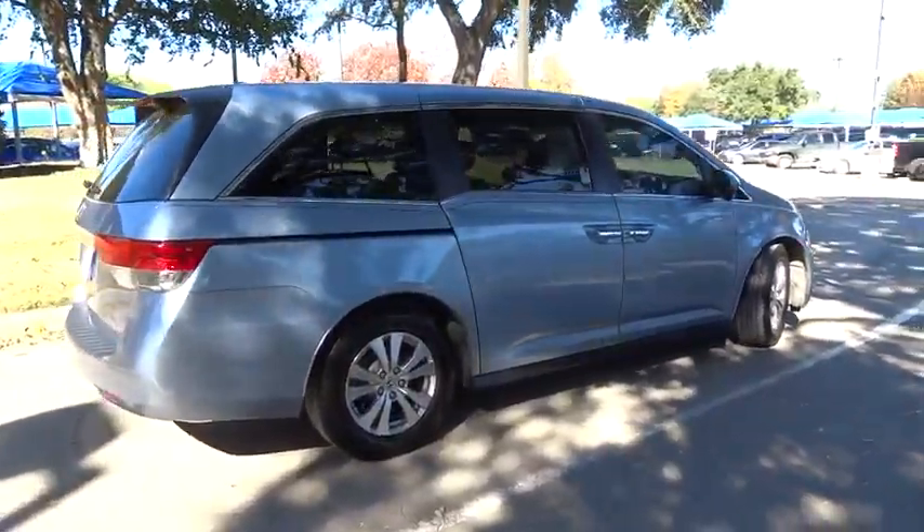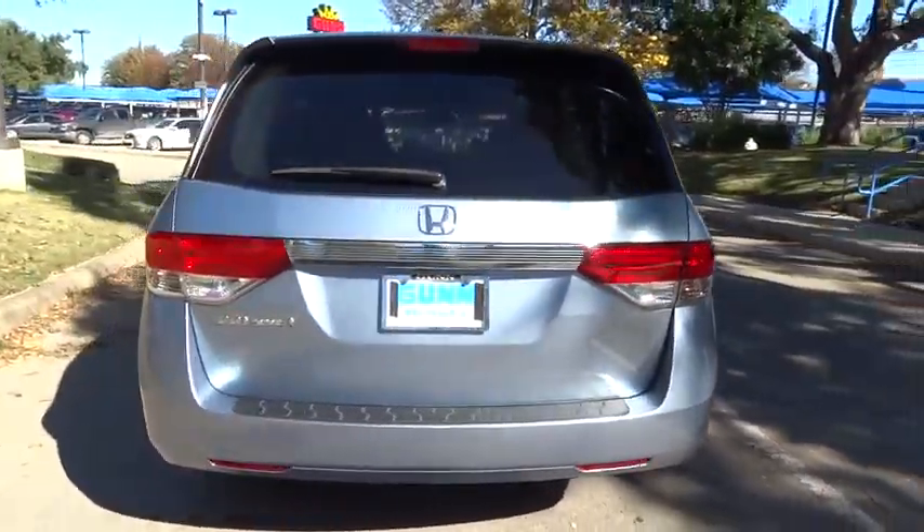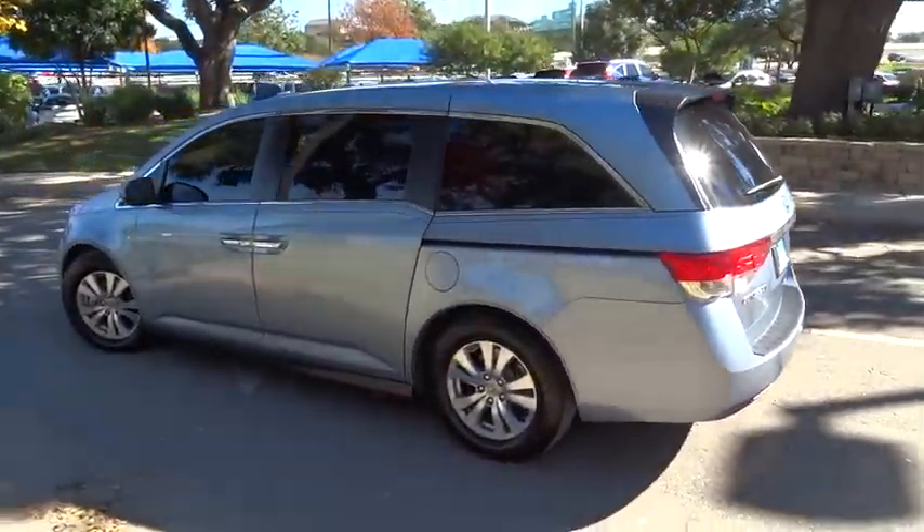This vehicle has less than 25,000 miles. Here are some of this vehicle's great options: keyless entry, lane departure warning, stability control, traction control.